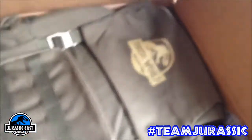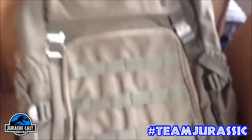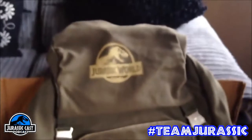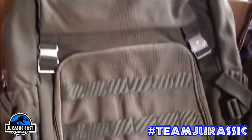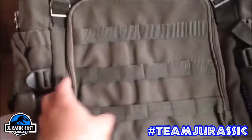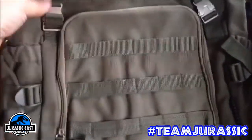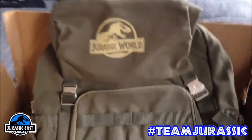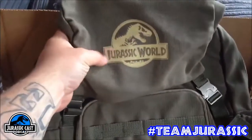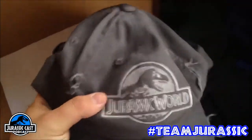Next we have this really nice backpack — it's a Jurassic World khaki-style backpack. It's very big and has a lot of compartments, so it can be used as a laptop bag or just for everyday school, college, or work. There's a nice print of the Jurassic World logo on it.